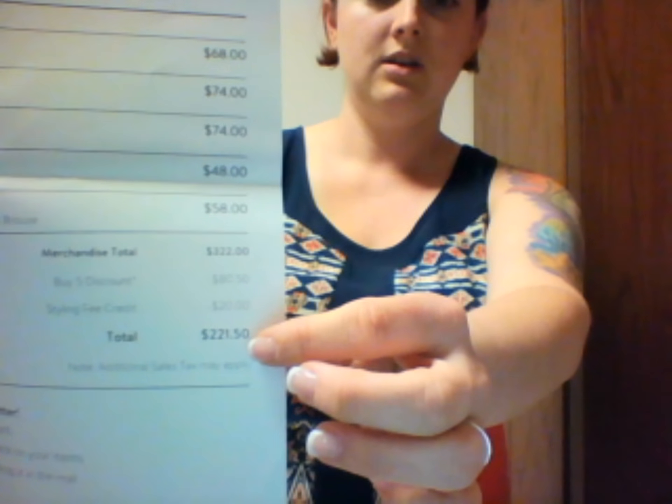It's $221.50 if I keep everything. I can't not keep this stuff. It's all great. I love it. This is perfect. Thank you, Monica. I hope no one ever else has to style me because I think we're finally together. We're on the same page. You can see what I look like in my clothes, and you're getting me what I asked for and stuff that's actually going to look good on me. So thank you so much. Look forward to next time. See you next time.